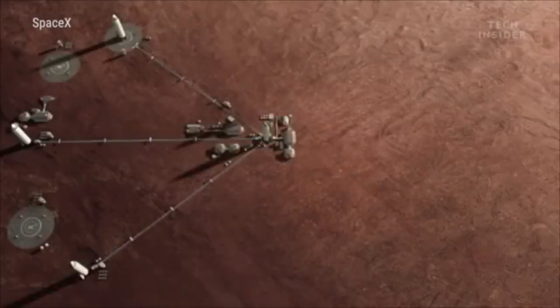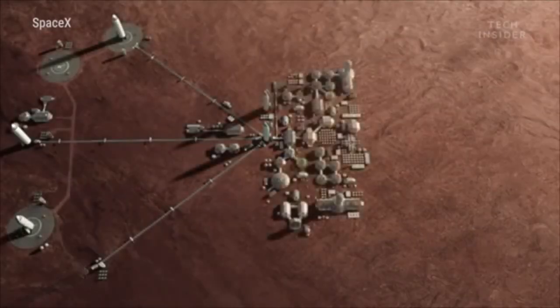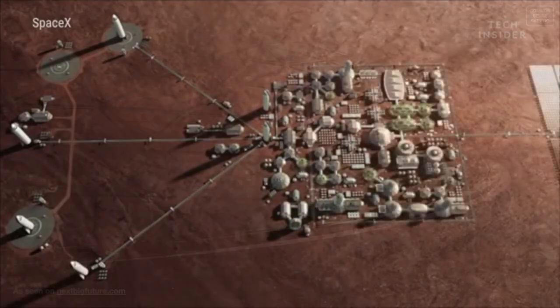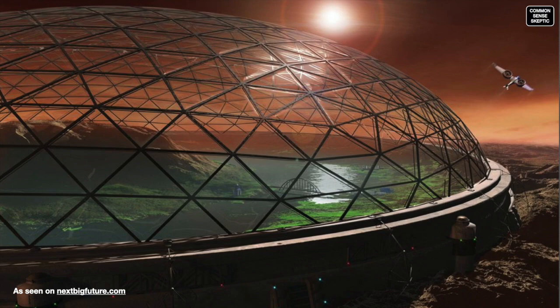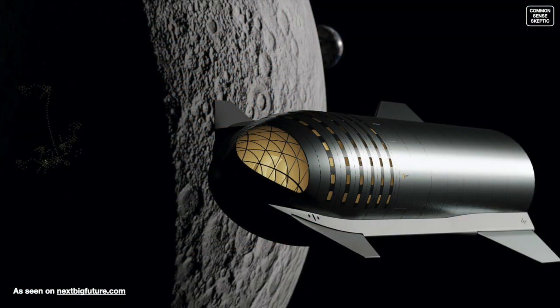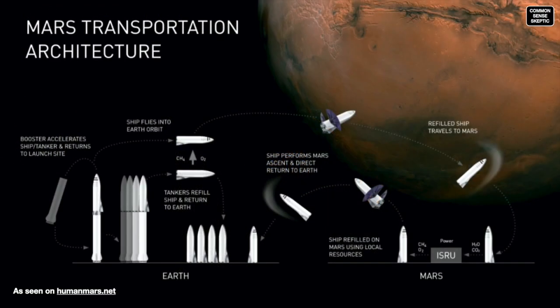Fans of space exploration have been inundated lately with articles about Elon Musk's plans to colonize Mars in the next 30 years, promising a glass-dome city of a million people by 2050 using fleets of Starships. We are going to examine Musk's own SpaceX demo slides and news releases about Starship, using very simple examples and mathematics to determine if the claims he makes about the ship are even possible.